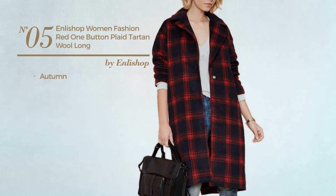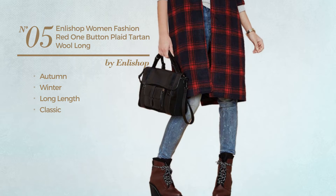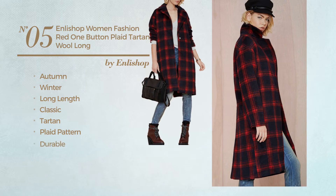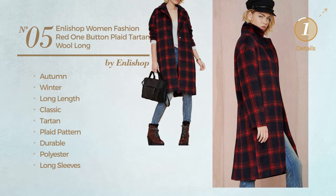Number 5. An Autumn, Winter Long Length Trench Coat. Featuring a classic tartan look with plaid pattern, made of durable polyester, with long sleeves. Available exclusively in red color.